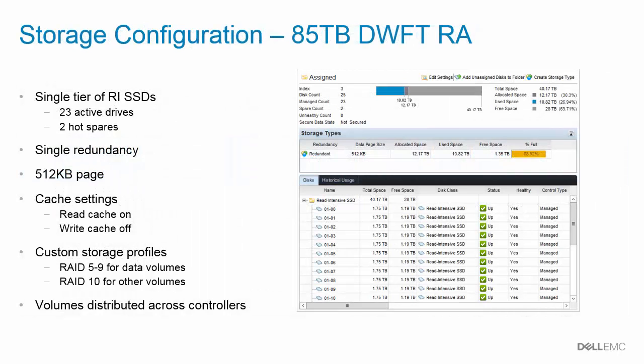Digging deeper into the storage configuration, the SC7020 is a single-tier system. The disk folder is configured using single redundancy with a 512K page size. To protect against drive failures, two drives are reserved as hot spares, leaving 23 active drives. Read cache is left at the default setting of enabled and write cache is disabled, in accordance with best practices for all-flash arrays. This reference architecture takes advantage of the SC series ability to use multiple RAID types on the same set of disks: RAID 5.9 is used for the SQL Server data volumes and RAID 10 is used for all other volumes. To balance the workload across the controllers, SQL Server data and tempDB volumes are evenly distributed between the two controllers.